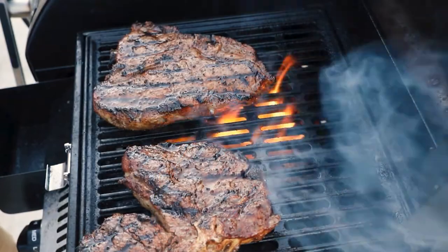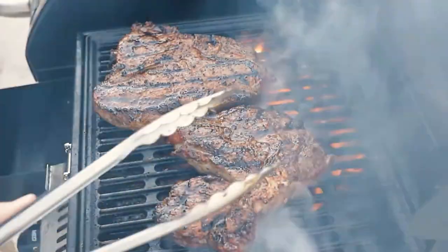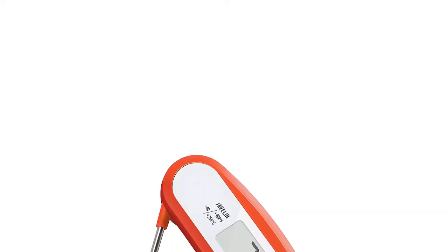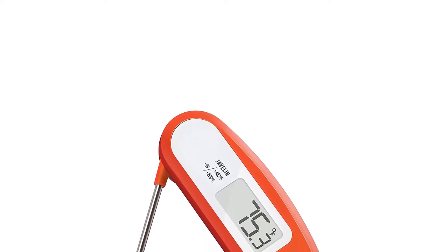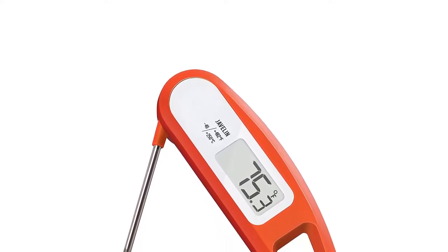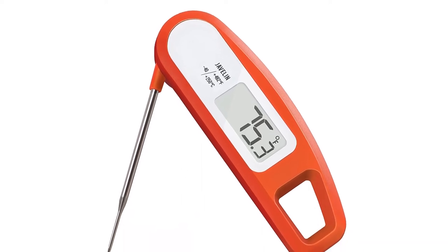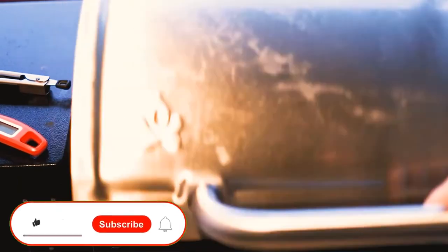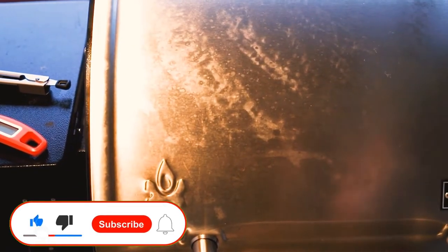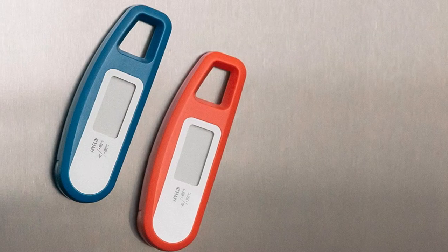What we like: Value for money — a reliable thermometer accurate to plus or minus 0.9 degrees Fahrenheit at a very reasonable price. Splash proof design, similar to the Thermopop, is a big plus when working around water and other liquids when cooking. What we don't like: Missing some smart features — you miss out on a couple of really handy features such as the rotating backlit screen that the Thermopop boasts.